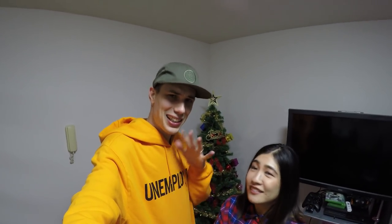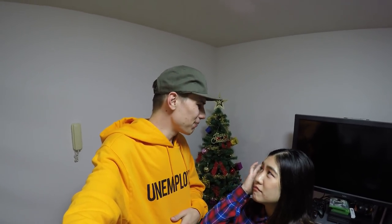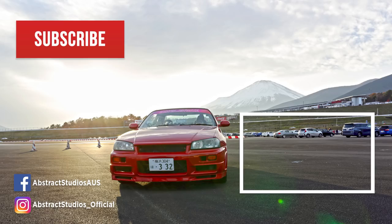And yeah, for the rest of the week I'm not sure what's happening — kind of take it as it comes. Thanks for watching. Make sure you like, comment, share and subscribe, and we'll see you in the next one. Ja mata ne! Bye!